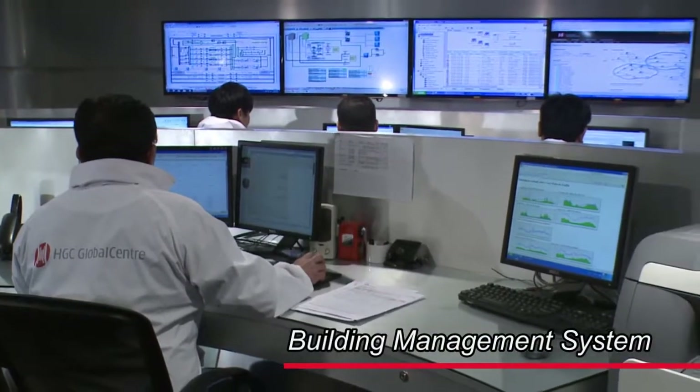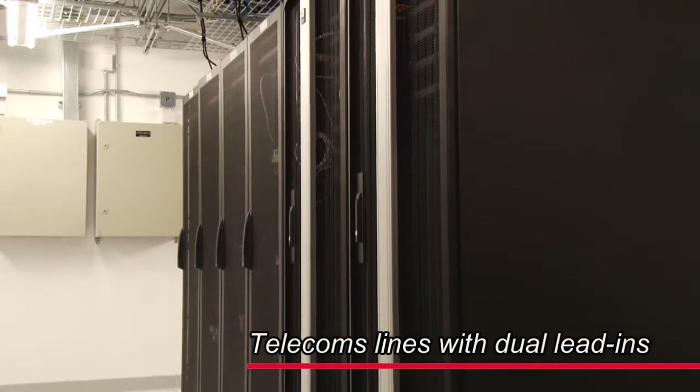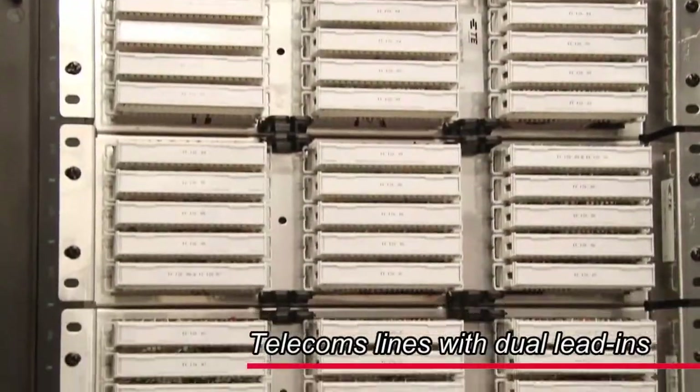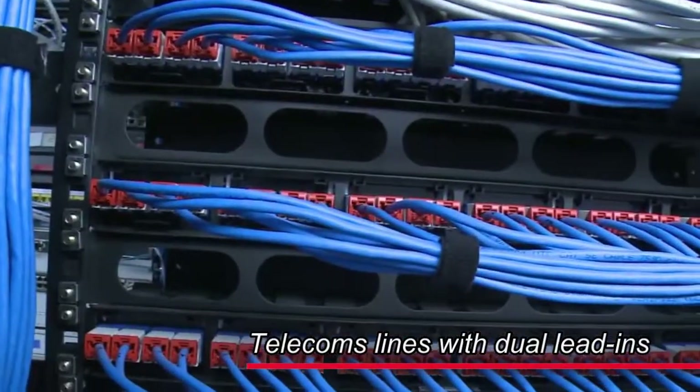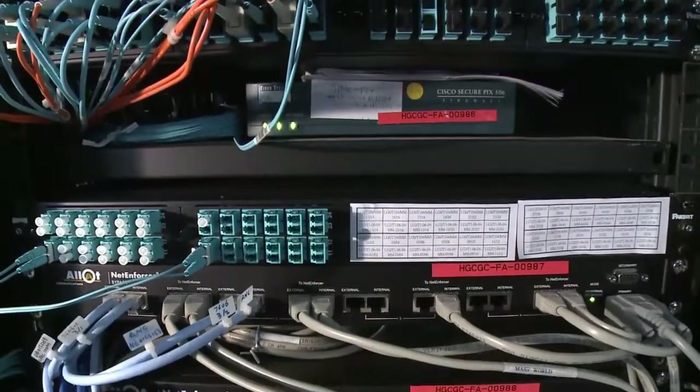The building management system monitors status centrally and controls various environmental facilities. Our data centers support telecoms lines with dual lead-ins from different sides of the building to minimize points of failure. The network also supports 100 gigabit ethernet.